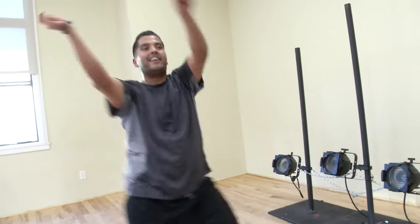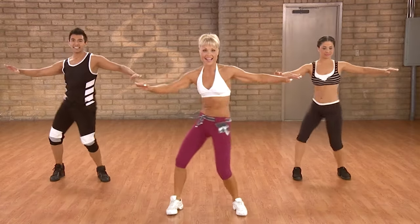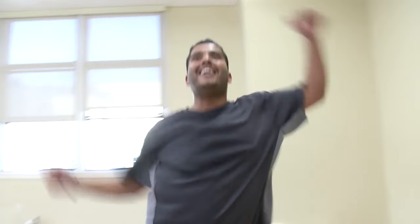Quarter turn, quarter turn. Keep those hips rolling. Figure eight fitness is nothing but core and hip exercises. You're doing samba, you're doing salsa, your heart rate's up.